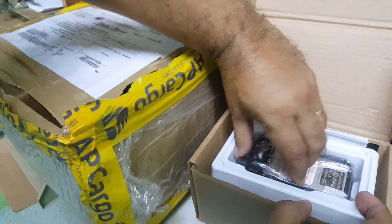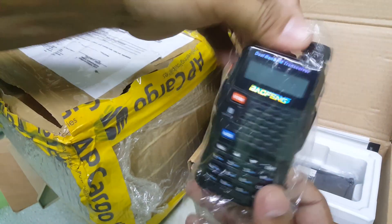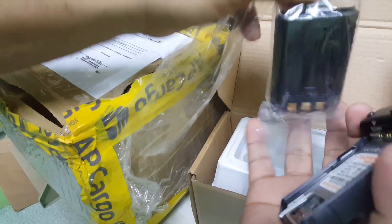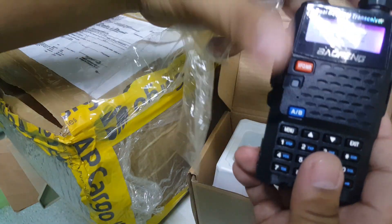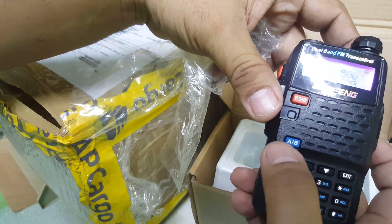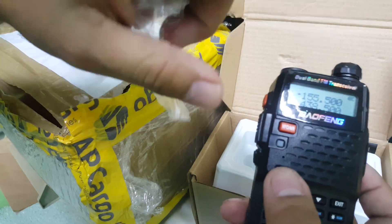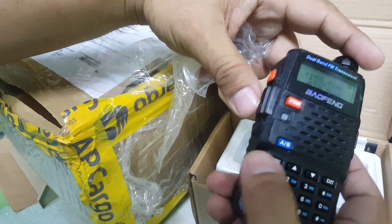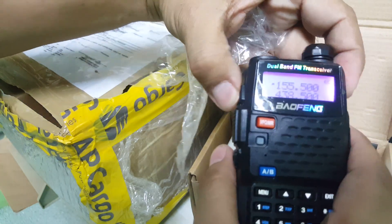Let's open it. Yes, this is it — the UV-5R! Wow, this is very nice. I cannot believe it. It's like holding a Nokia back in the day. And people are still buying it. Nokia is gone, but Baofeng is still here. You still have the same functions: lights, FM radio — it's all there.